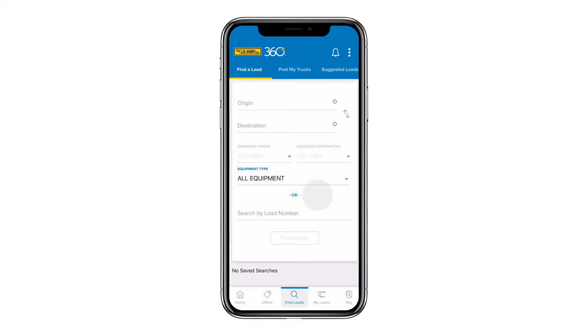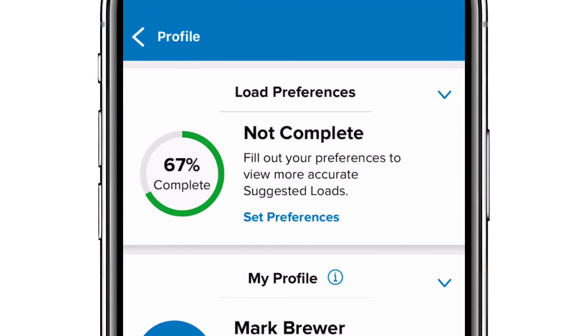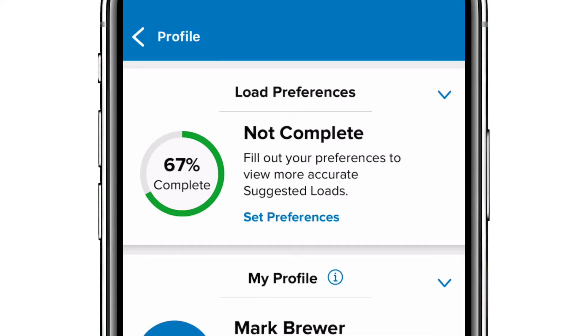Next up we have some new enhancements to suggested loads. You'll see here the introduction of load preferences — it's a great new way to enhance the machine learning model that we've been building over time to learn about the kinds of loads you like to haul, your operating characteristics, and what kind of weights you like to haul. This is a great way to fine-tune the model so that you can get more accurate results. If you hit update now you can see it shows 67% complete, meaning it's pre-populating data collected from you during carrier signup to make it easier to get started. You can edit any of that information anytime and as soon as you save it you'll start getting immediate results.